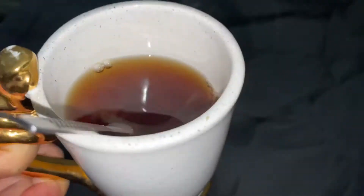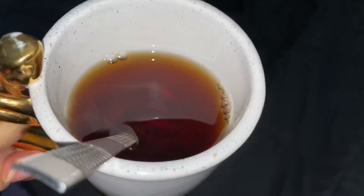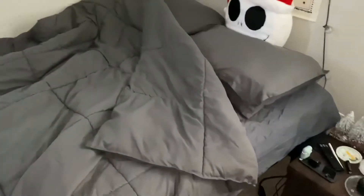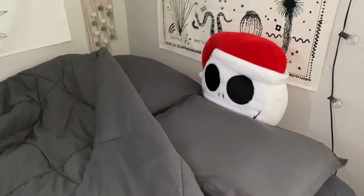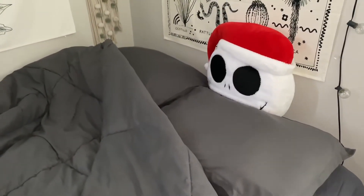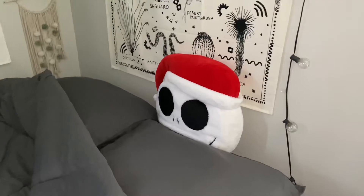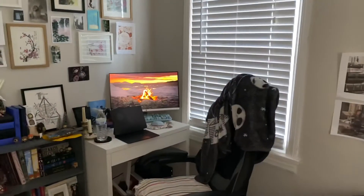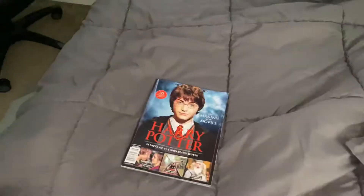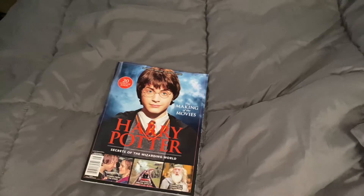Got some more tea. This is the Fortnum and Mason Smoky Earl Grey Tea — it's alright, I prefer the regular Earl Grey. Freshly laundered bedding. I still have a Christmas pillow because it doesn't fit in my holiday storage bin, and I need to try to finesse it into my closet or put it in the attic, so it's just big chilling right there. I've got my fire going. I think I'm going to watch something. My mom got me this Harry Potter magazine, so I might flip through that and turn something on.